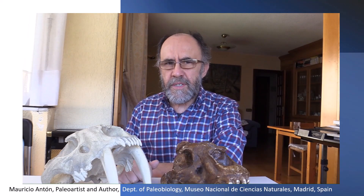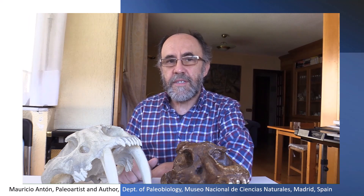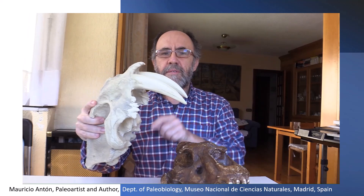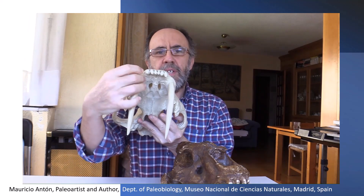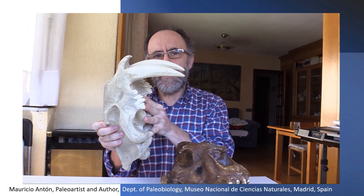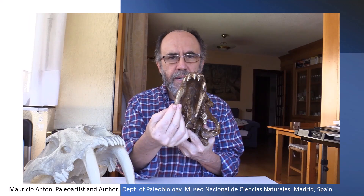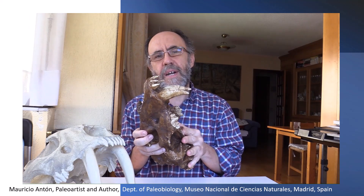The morphology of homotherium was very different from that of other saber-toothed cats, such as the famous Smilodon. One obvious difference was the shape of their upper canines, which in Smilodon were extremely elongated with a moderate degree of lateral compression and with very thin serrations along their borders. In contrast, homotherium had much shorter upper canines with an extreme lateral compression and with coarse serrations along their margins.